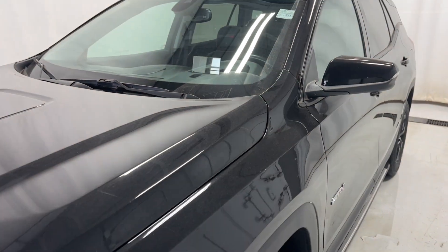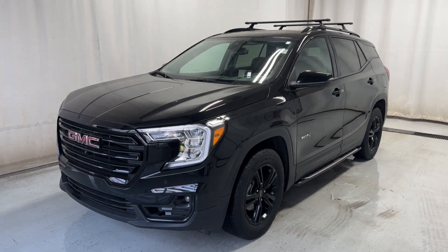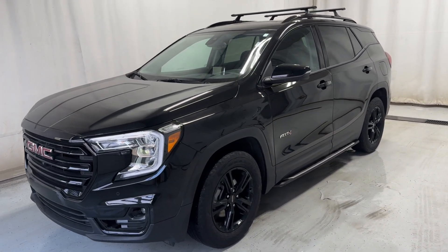That'll wrap it up — 2022 GMC Terrain AT4, all-wheel drive in a beautiful black color. If you have any questions or would like to book a test drive, please visit us at parkman.ca. Thanks for watching.